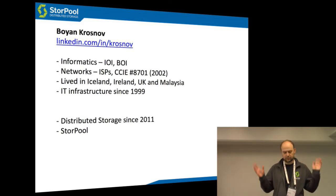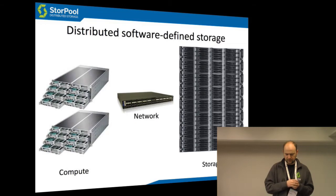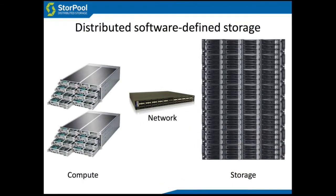I've lived all over the world, seen all kinds of crazy infrastructure things. Distributed software-defined storage is fairly new, and it's basically storage that works on standard servers, standard hard drives, standard network. And all the storage magic happens in software that runs on these standard servers.